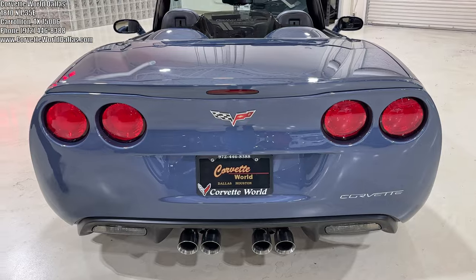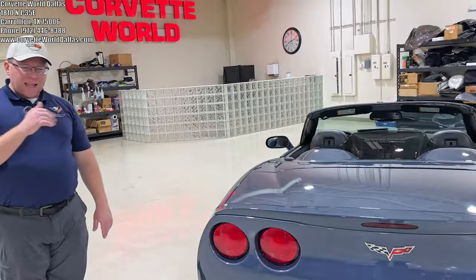The NPP exhaust has the mild-to-wild feature and, of course, adds six extra horsepower.